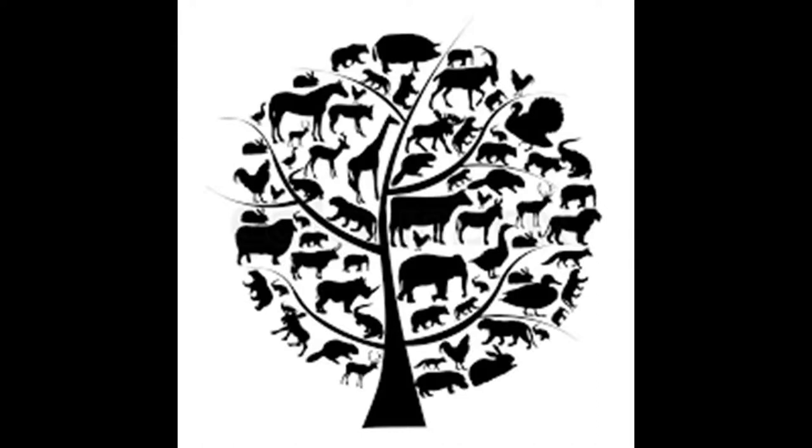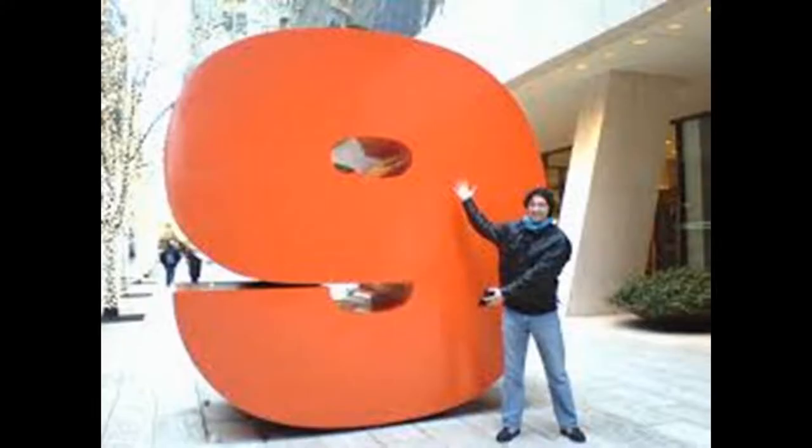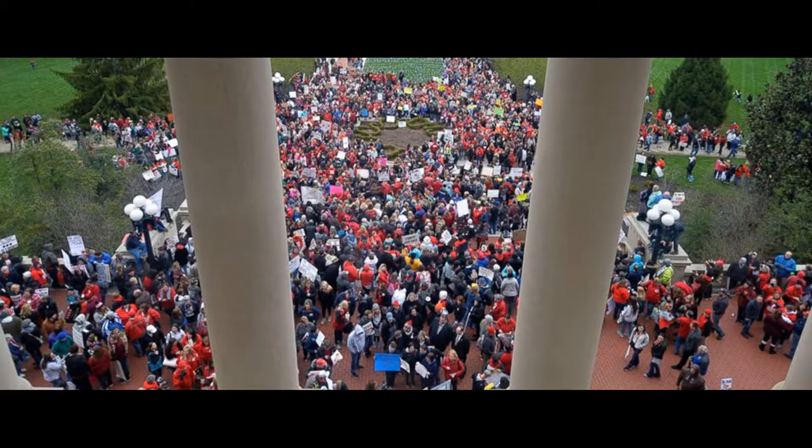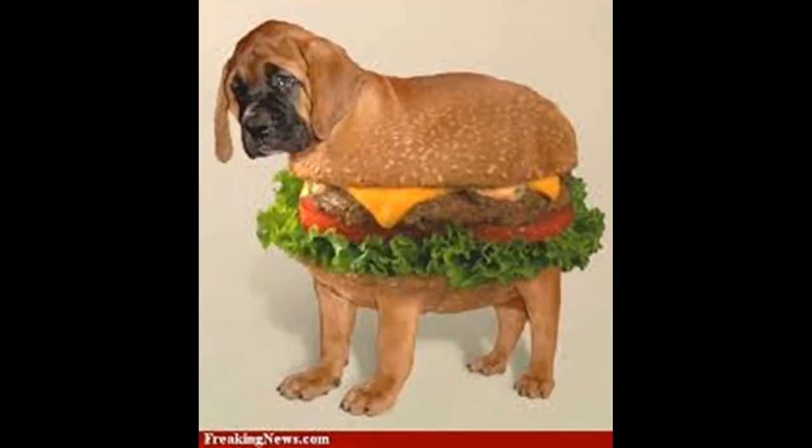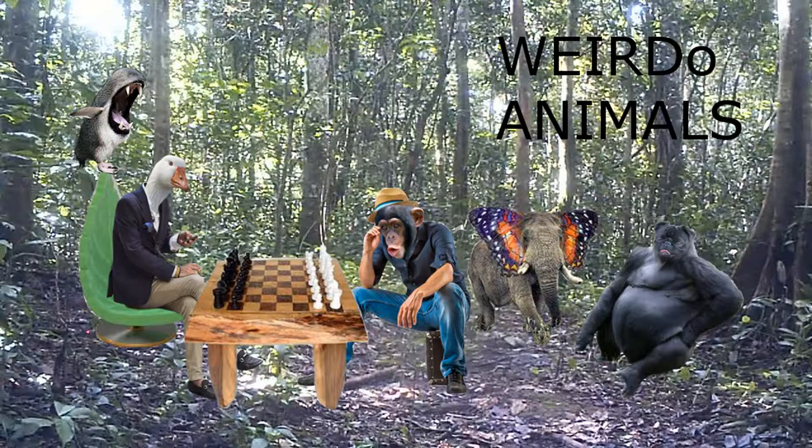There are a couple million animal species on this planet. With a number that big, there's bound to be thousands, if not more, species that look like this thing. Or this thing. Or maybe even this thing. In this video, we're going to be talking about some of the weirdest living animals on planet Earth.